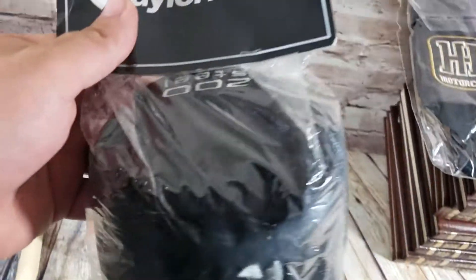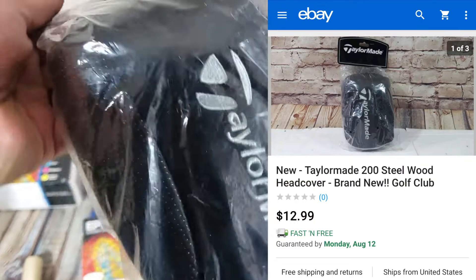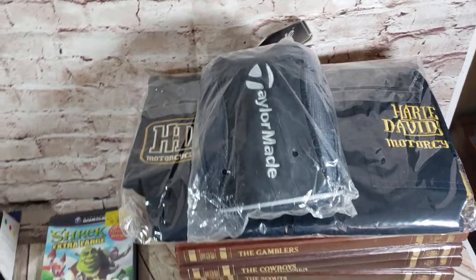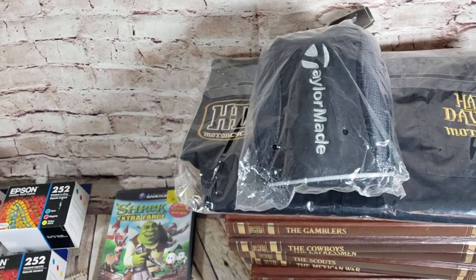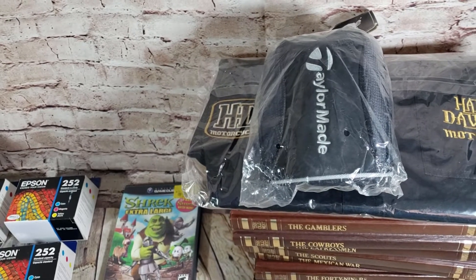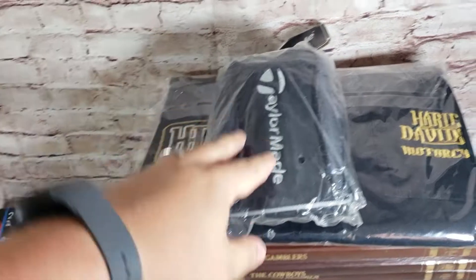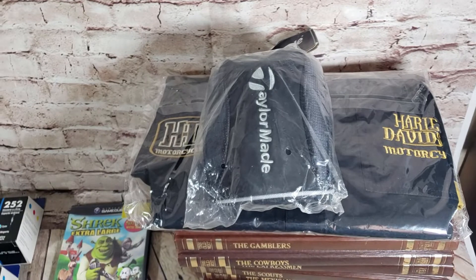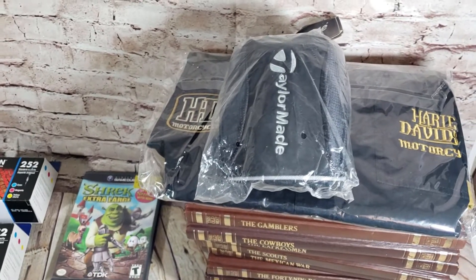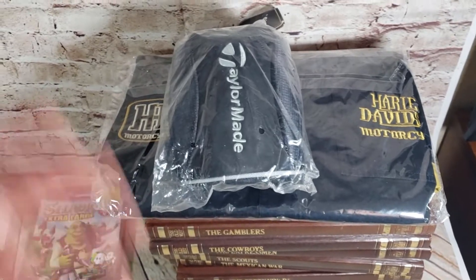That head cover sold for $13 shipped; I've got a whole bunch more so hopefully over time they'll all sell. Another one of those little pocket pro helmets — this is the Dallas Cowboys one, my team. This was listed for $20 and sold for $20, full price sale. I paid $15 or $20 for a whole case of them and I've been selling them for anywhere from $10 to $20-something dollars.